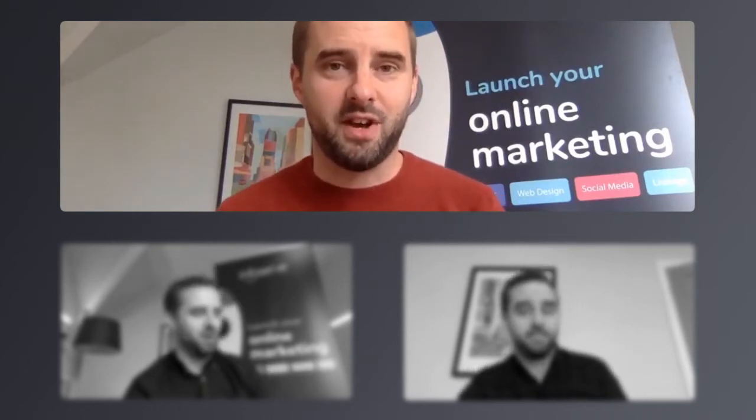Good morning to everybody, thanks for joining. My name is Matt Wiles, I'm Head of Operations here at Infoserve.